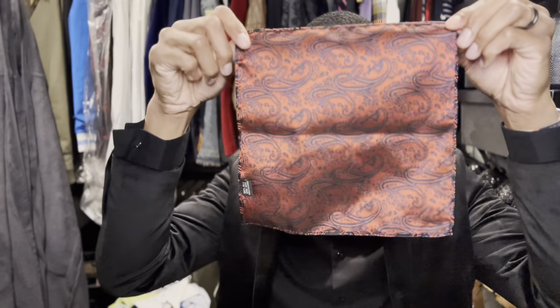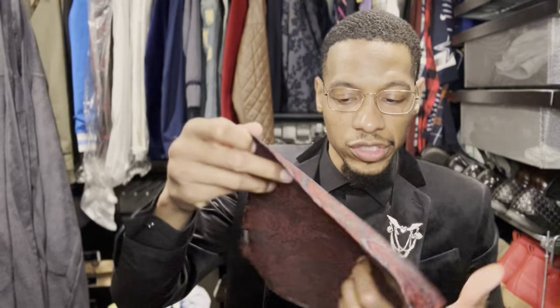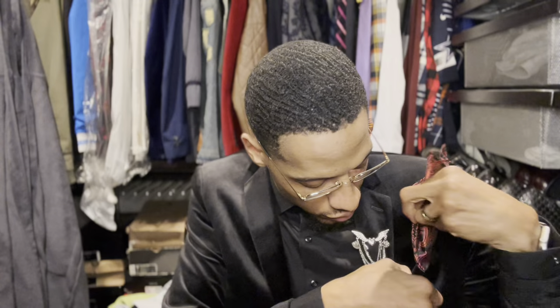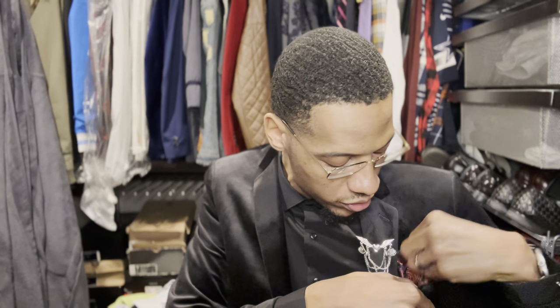Normally what I do is go ahead and flare this thing out into a perfect square, find your center point, throw your finger in the middle, give it a little fold, insert into the pocket — voila, and you're out the door.